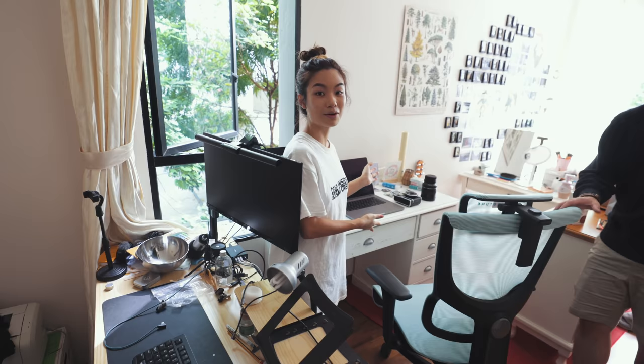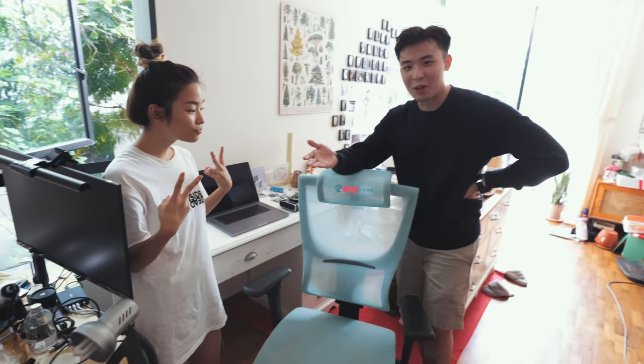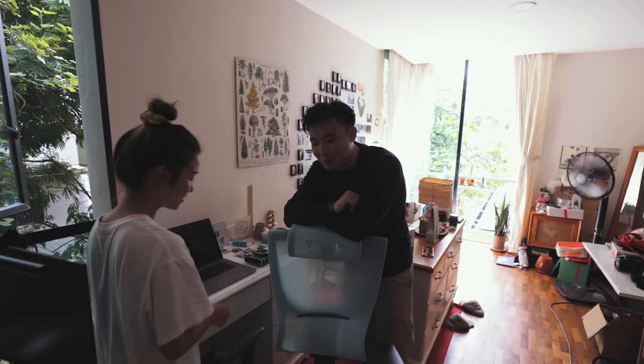People come over to my house for shoots, and after the shoot they sit here and do their work too — we work from home together. Chow has this Ergotune Supreme chair in aqua blue. If you want this chair, please head over to my referral link and use the code to get a discount.